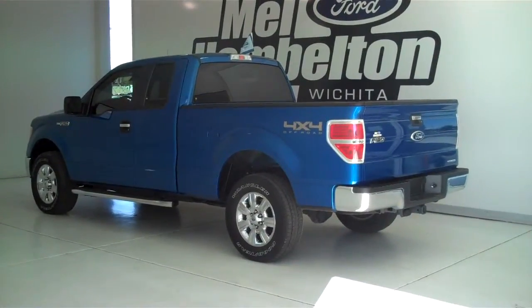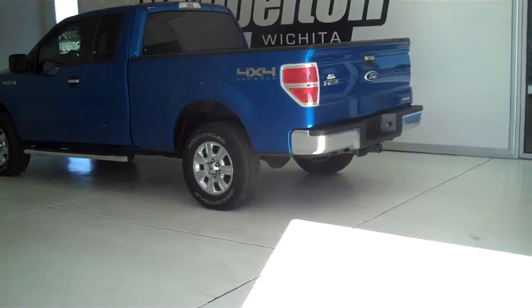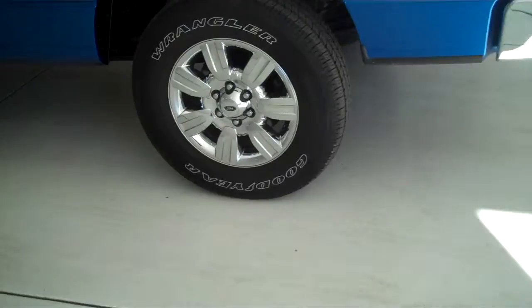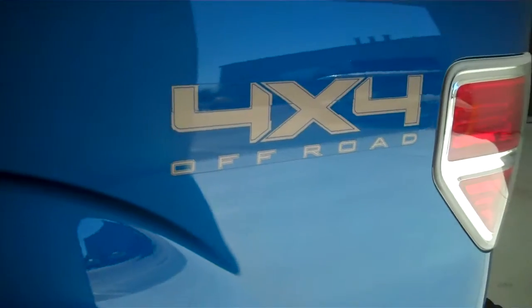140-002A is a pre-owned 2011 Ford F-150 XLT. It is blue flame metallic in color. It has factory chrome wheels and chrome tubular running boards. This is a super cab. It's also a four-wheel drive, and it's got the 4x4 off-road package.